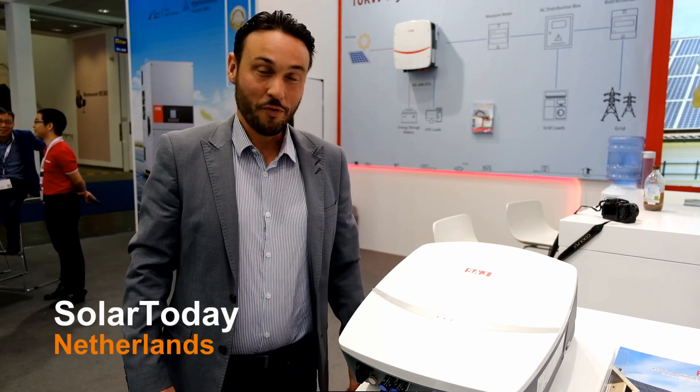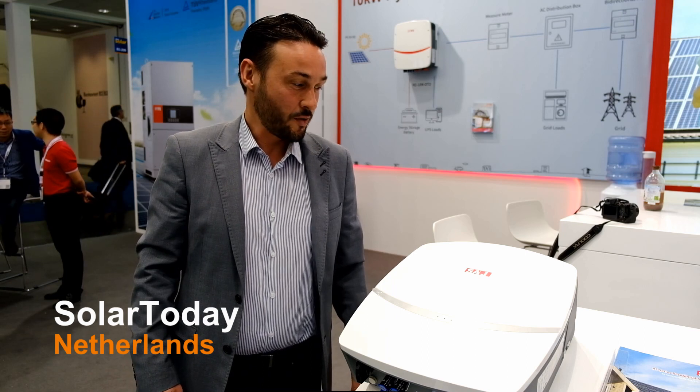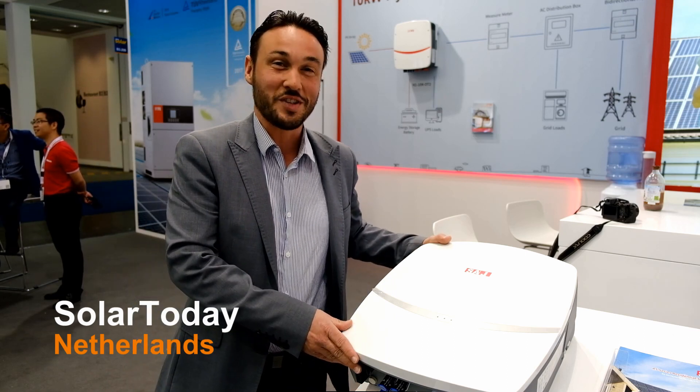My name is Gaurav. I'm from Solatoday and we are a distributor in the Netherlands and Spain for SAJ. We also provide service and support for all our clients with SAJ products.